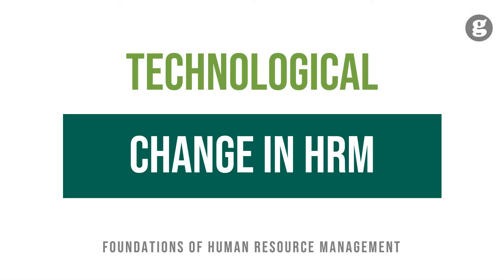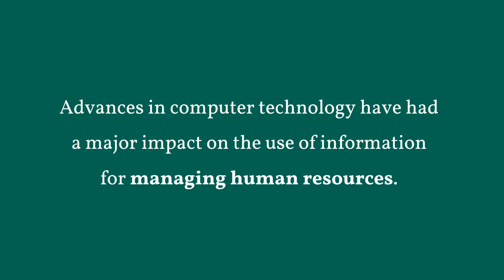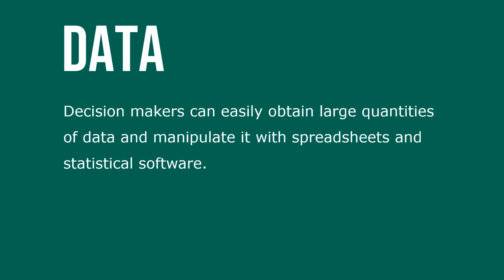Let's take a look at technological change in human resource management. Advances in computer technology have had a major impact on the use of information for managing HR. Decision makers can easily obtain large quantities of data and manipulate it with spreadsheets and statistical software.